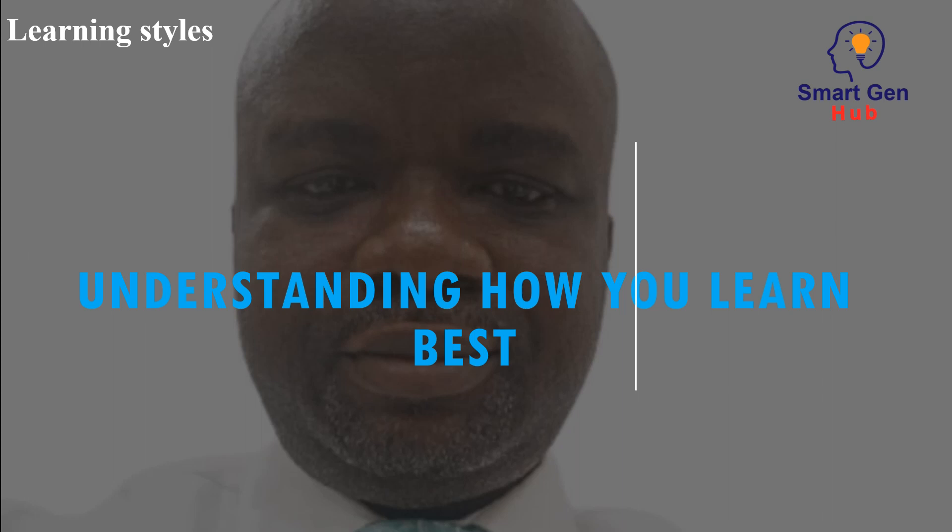Understanding how you learn best. Understanding and using how you learn best has a great impact on your learning outcome. Learning with your best method will reduce learning stress and optimize your learning outcome.